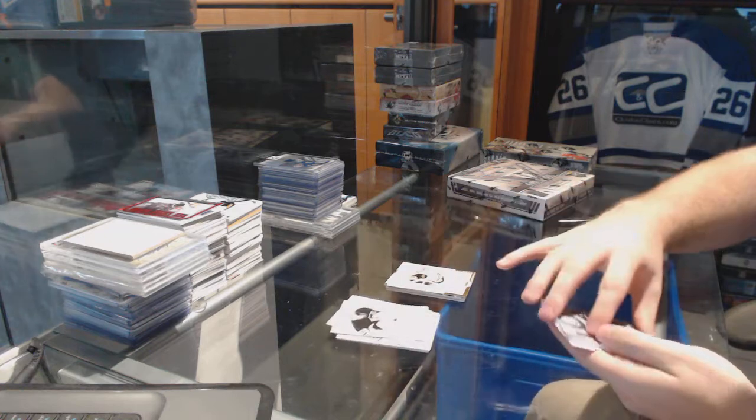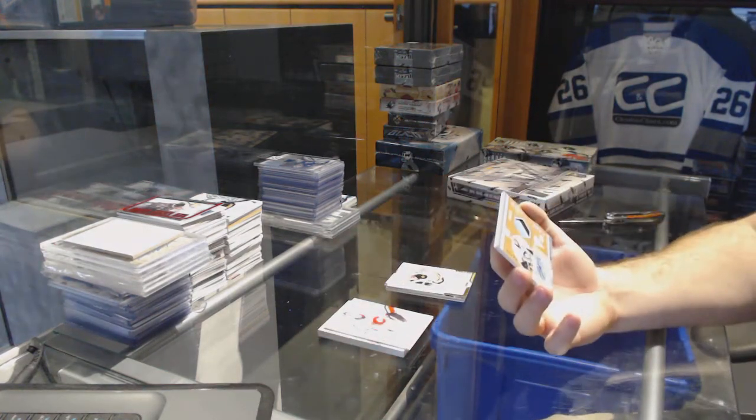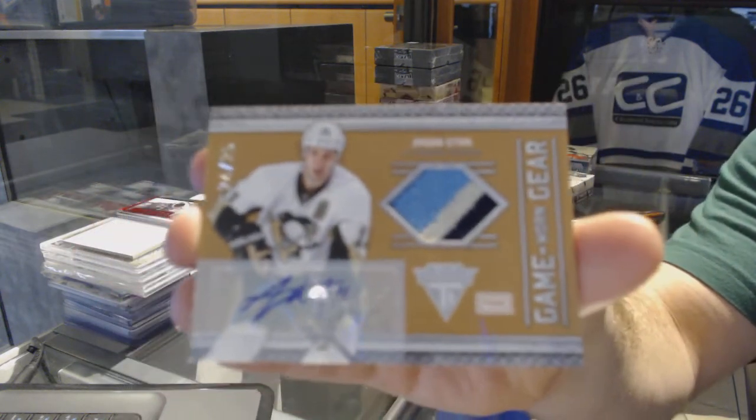We've got for the Pittsburgh Penguins — that's a nice card — number 24 of 25, three-color prime jersey. And we've got the autograph: Jordan Staal.